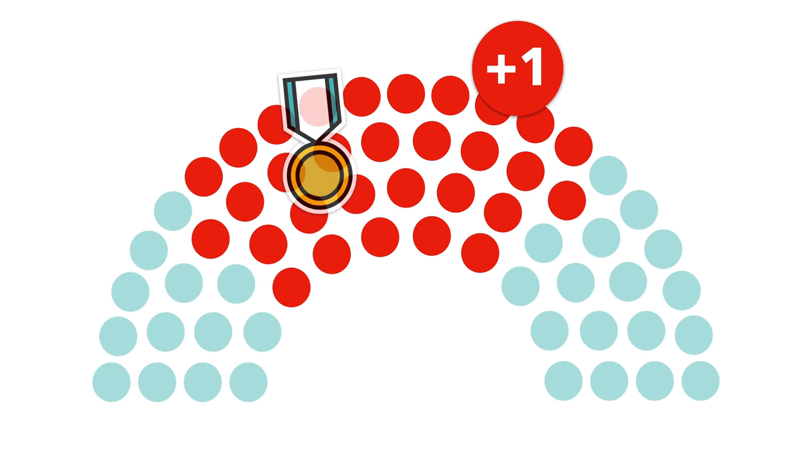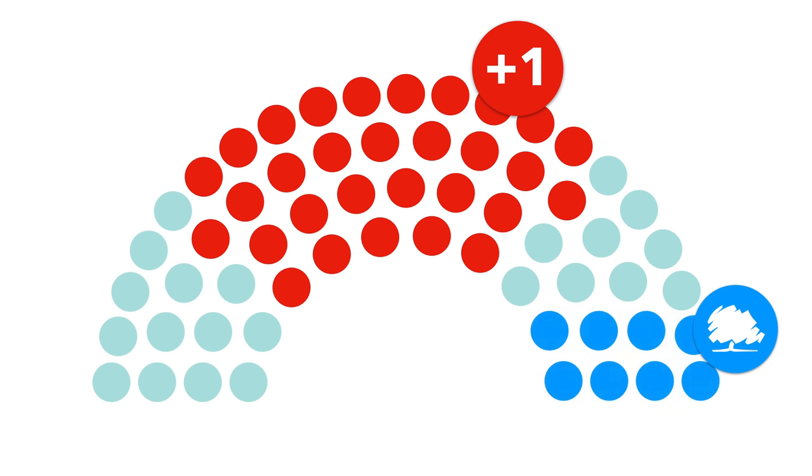In fact, this was Labour's joint best ever performance in the Welsh Assembly elections. The Conservatives came second, with 8 constituency and 8 regional seats for a total of 16 — 5 more than in 2017.